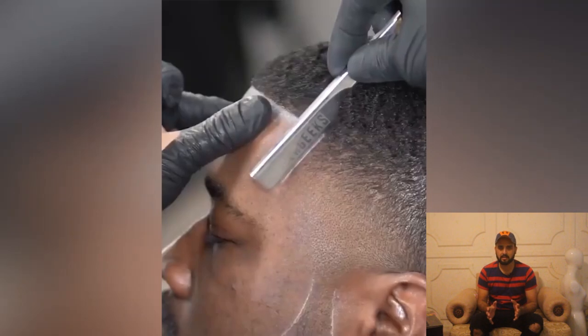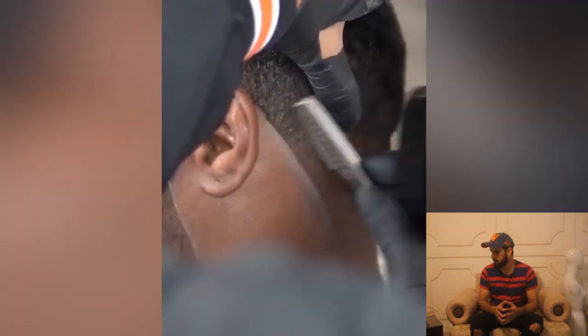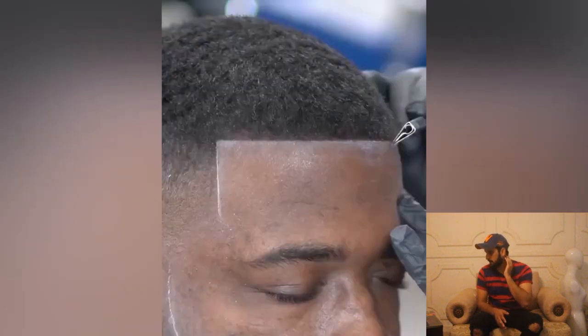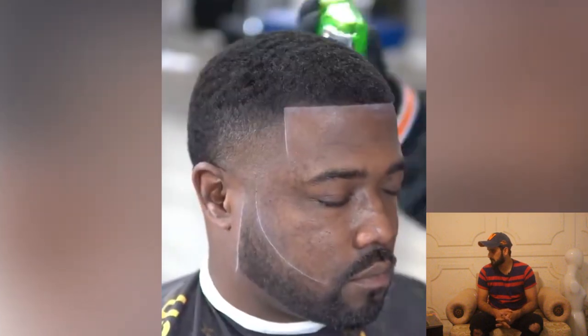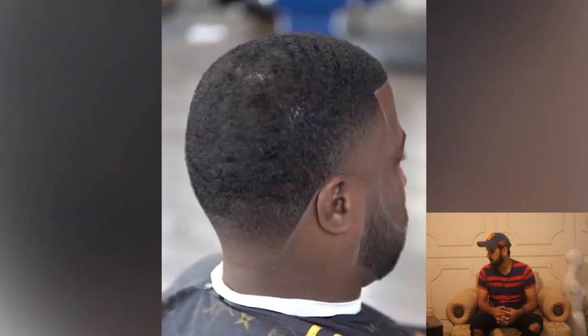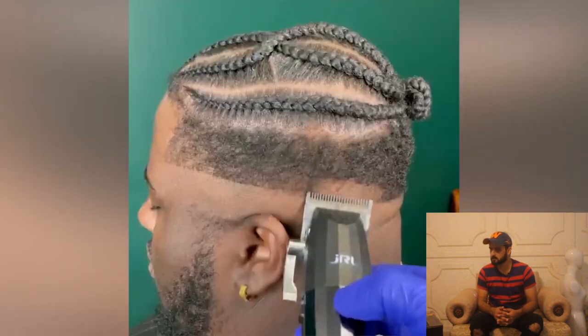The barber is doing some razor line work on the forehead and beard, and adding the right crisp edge behind the neck. Wow, what a clean haircut — sharp and clean!